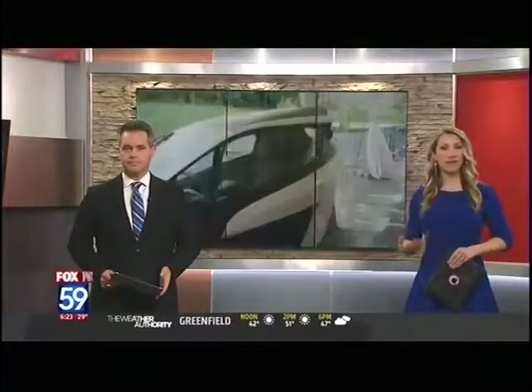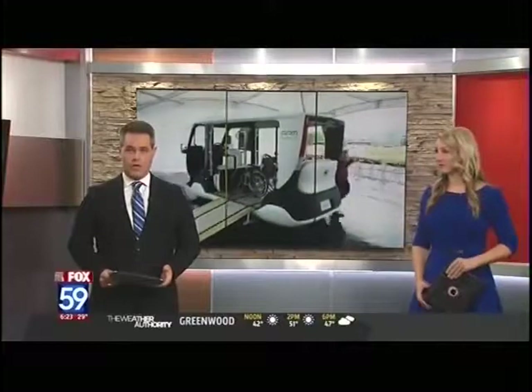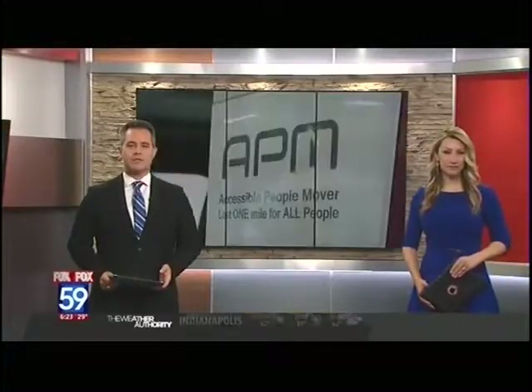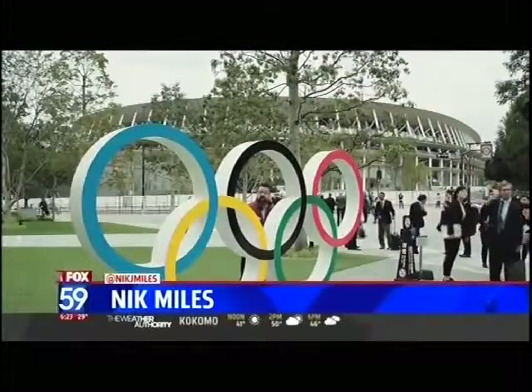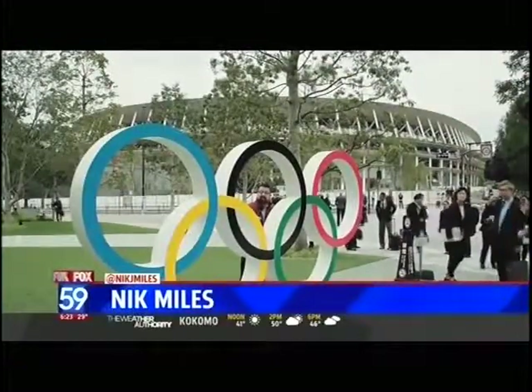It's 6:23 now. The 2020 Olympic Games are being held in Japan next summer, and our auto expert Nick Miles has been to Tokyo ahead of the games to have a look at some of the transportation preparations. We're less than a year away from the 2020 Tokyo Olympics, and here are some of the vehicles that you'll see.